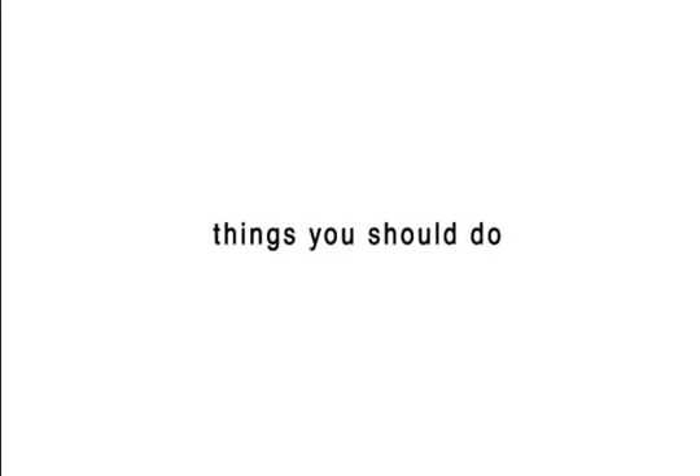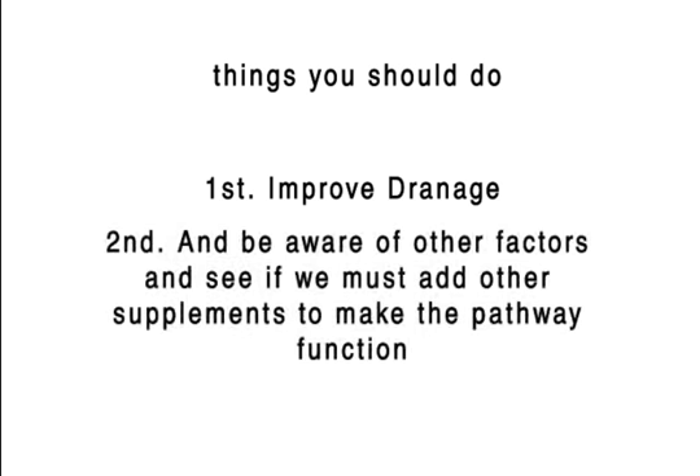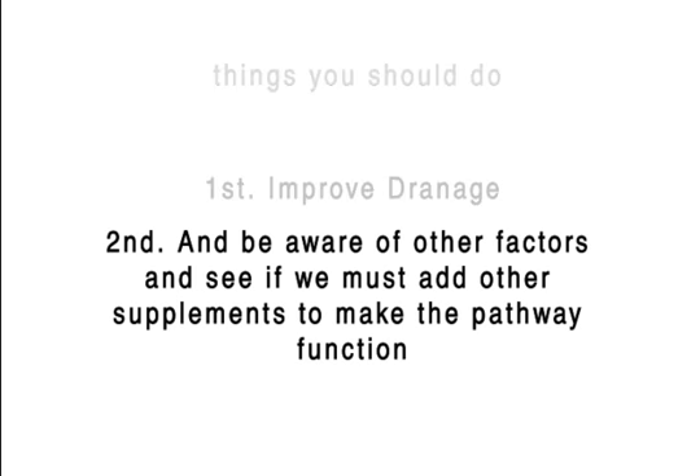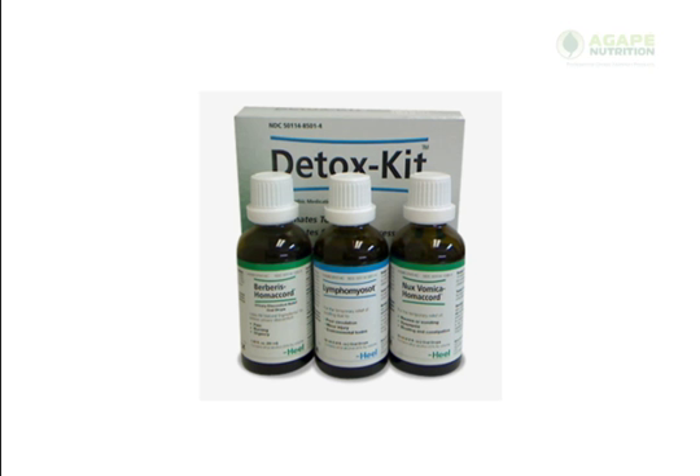So there are a number of things we have to do. One is improve drainage, and the other is to look at these other factors and see if we need to add other supplementation to make the entire pathway function normally. I hope that helps you understand why you may have some problems if you just look at MTHFR alone and do not consider the other components of the methylation pathway. I hope to see you again. Thank you. Bye.